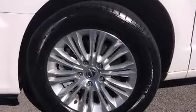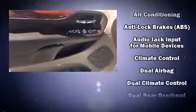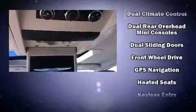With high-intensity discharge headlights illuminating your path, you'll always appreciate maximum visibility. Enjoy your favorite music via the stereo system, which includes a CD player with MP3 capability and nine speakers.